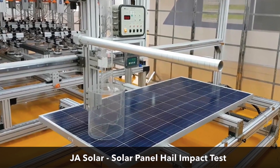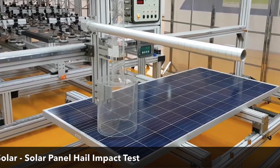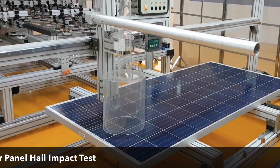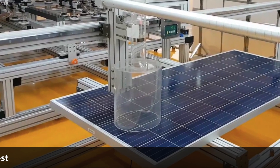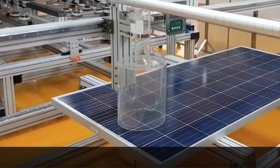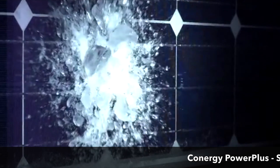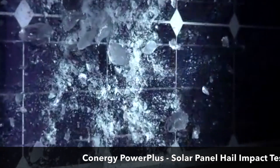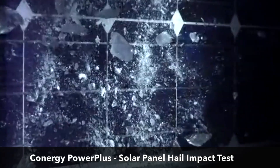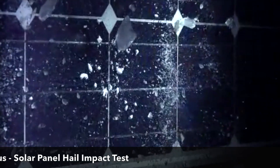The first test involves lab technicians dropping a 2-inch solid steel sphere from a height of 51 inches onto the surface of the module. This simulates the impact of a hailstone measured at 1.375 inches in diameter falling at terminal velocity. The second test involves firing 1-inch ice balls from a pneumatic cannon at about 52 miles per hour at 10 to 13 critical locations on PV modules. PV modules go through extreme testing to ensure that they can operate safely for decades.